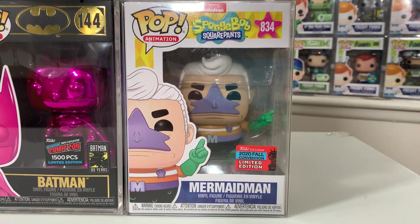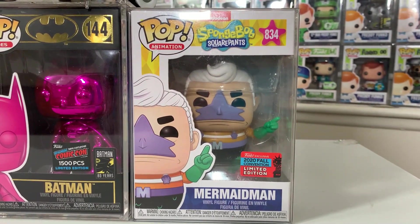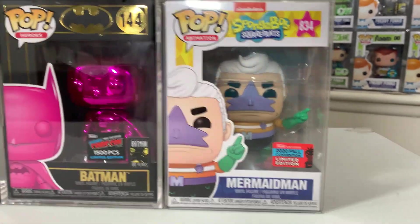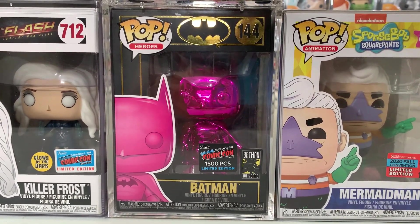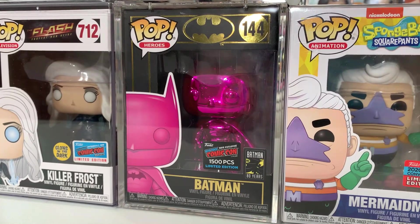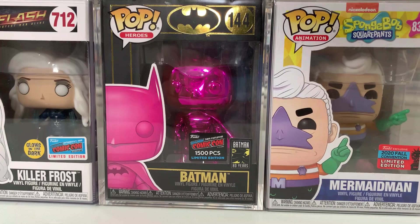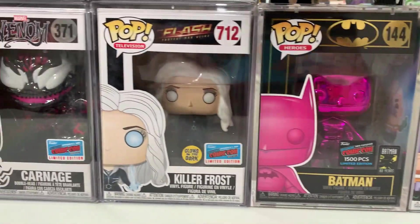I forgot to include two pops in the last clip. We do have Mermaid Man — Joanna had this in her collection from 2020 New York Comic Con to go with her Barnacle Boy, so rest assured we have both. Also, we have the 1,500 piece pink chrome Batman from 2019 New York Comic Con. I have all of the chrome Batmans, and this one is really cool because it's in the 80-year Batman box. Everyone was going crazy when it dropped in 2019 and we were actually at that year's NYCC.